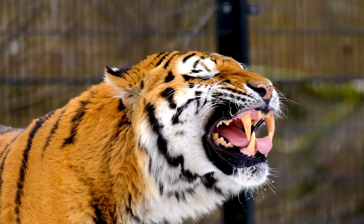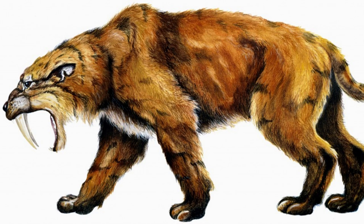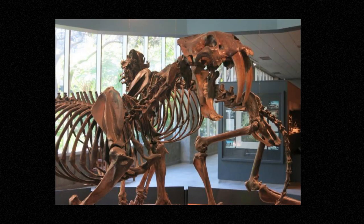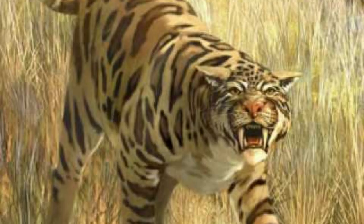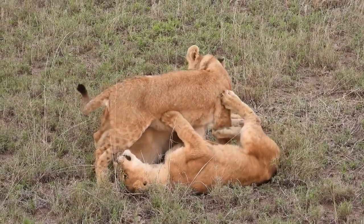One of the most notable groups of early cats were the saber-toothed cats, which lived between 2.5 million and 10,000 years ago during the Pleistocene epoch. These cats had long, curved teeth that could grow up to 7 inches in length, which they used to pierce the skulls of their prey. While saber-toothed cats are not direct ancestors of modern cats and lions, they are part of the same family tree and share many characteristics with their modern descendants.